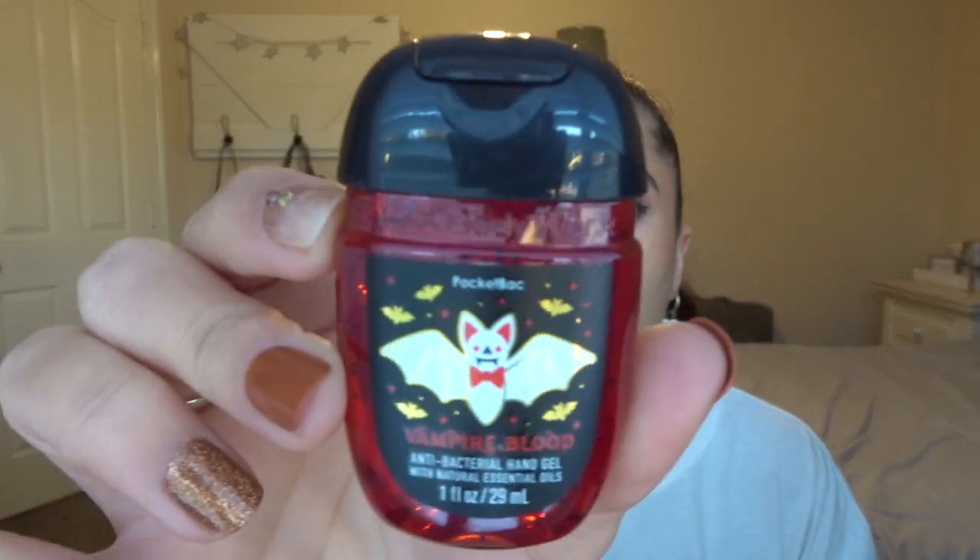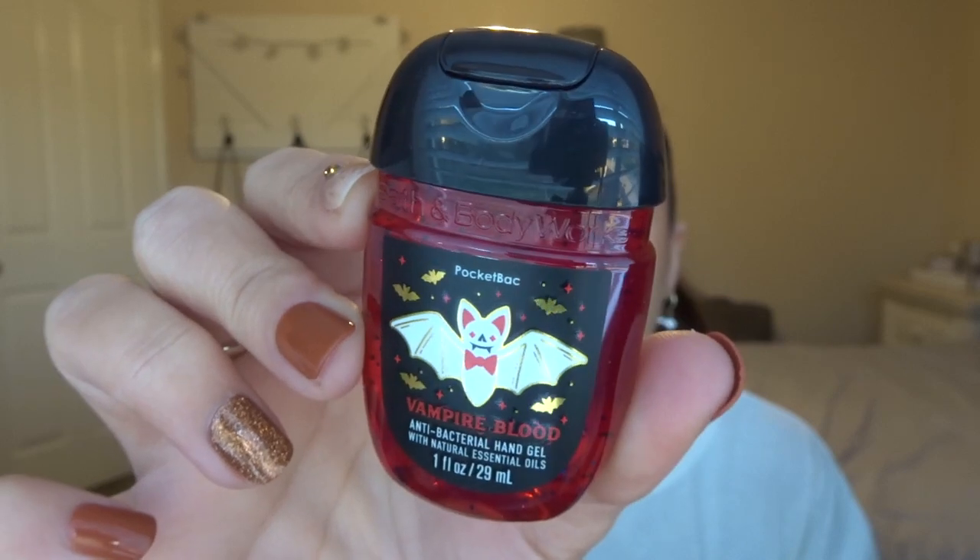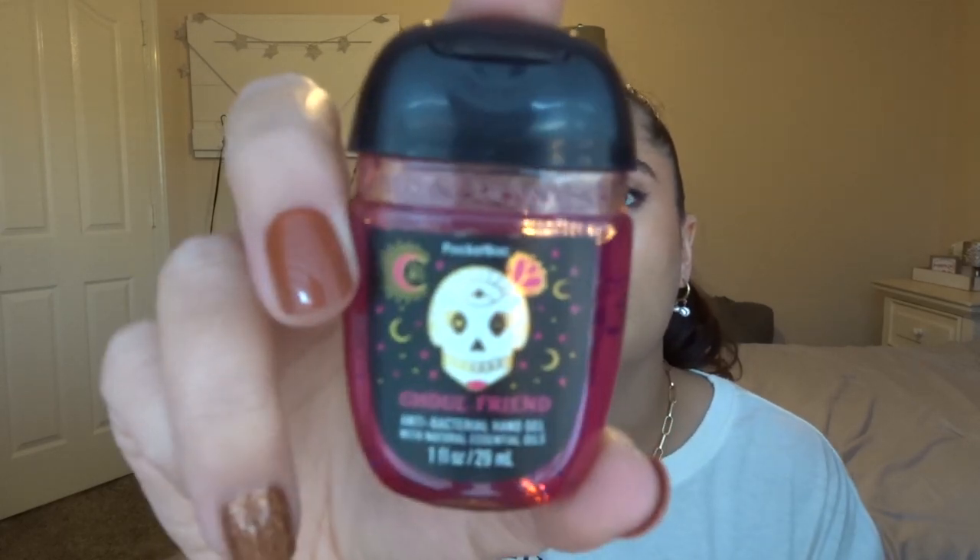Then I got two of the Halloween ones because those were the only ones they had in my store. I got Vampire Blood. They didn't have Wicked Apple — the green one — in my store, but they did have Ghoulfriend. So cute.